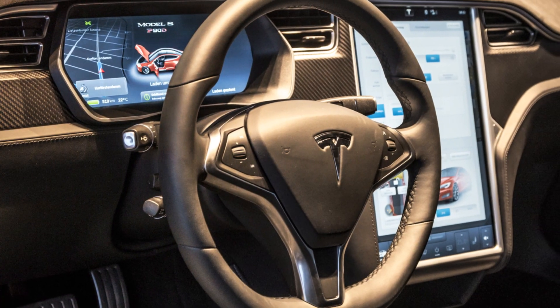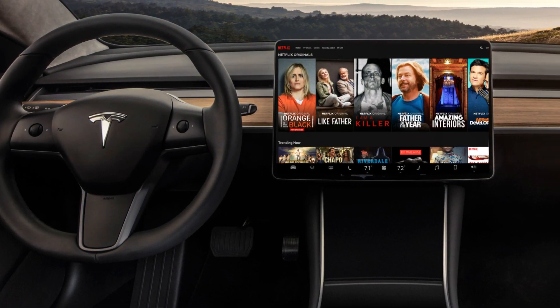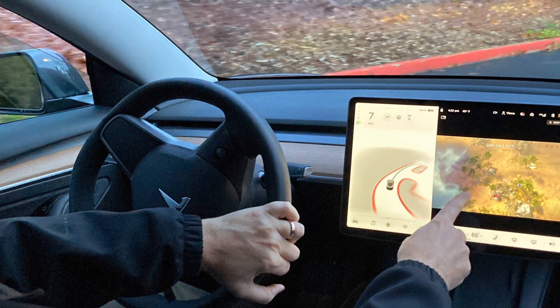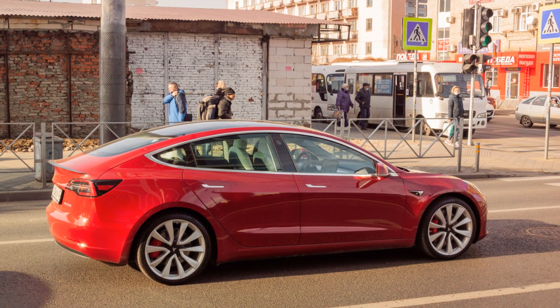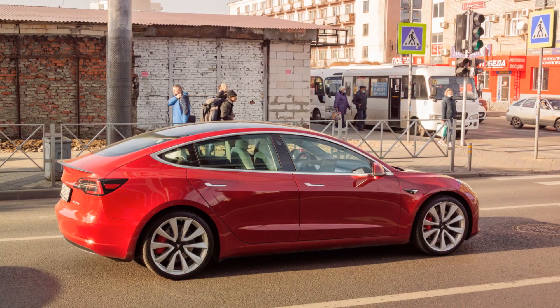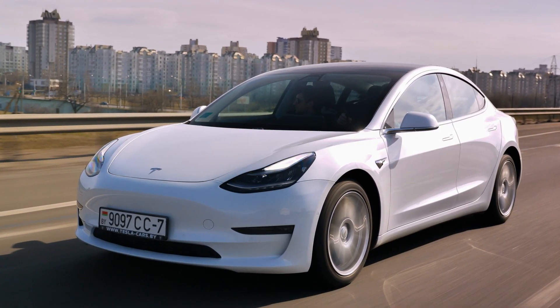Much more than just Wi-Fi hotspots, Tesla vehicles have always offered capabilities for premium, round-the-clock internet connectivity, even while on the move. But how does this all work? Today, we will uncover the interesting facts behind Tesla's 24-7 internet connectivity capabilities. So let's get into it all.